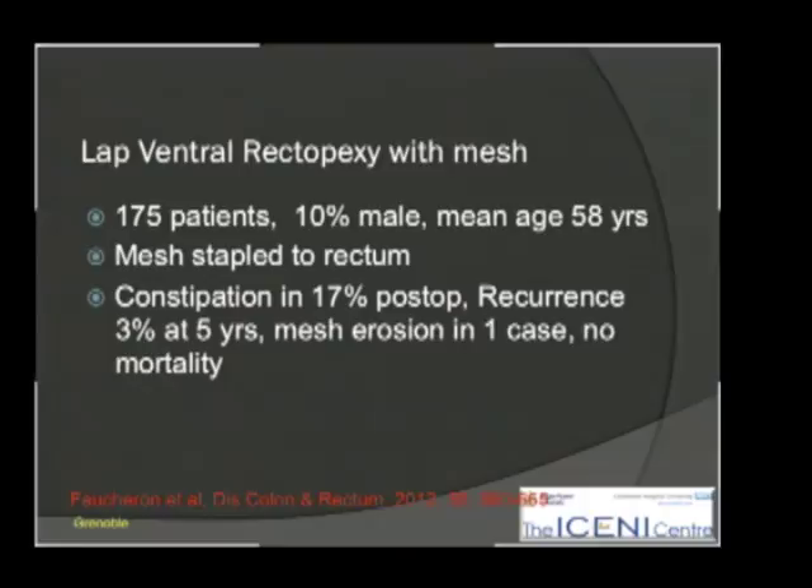Rectopexy with mesh — a big series with 10% men — still showed quite a lot of constipation at 17%, but a low incidence of recurrence in this group, though one case of erosion. Again, no mortality.